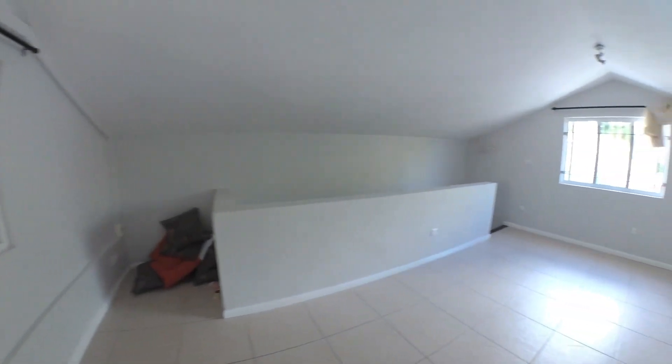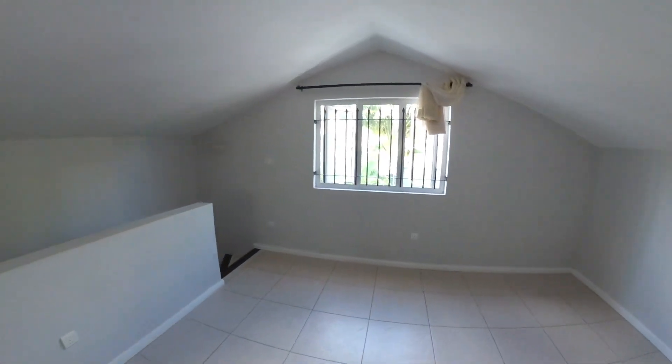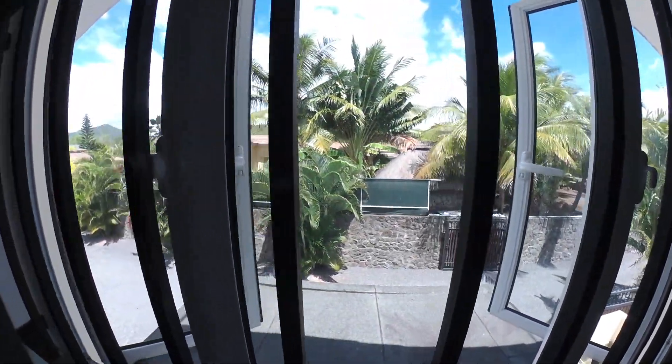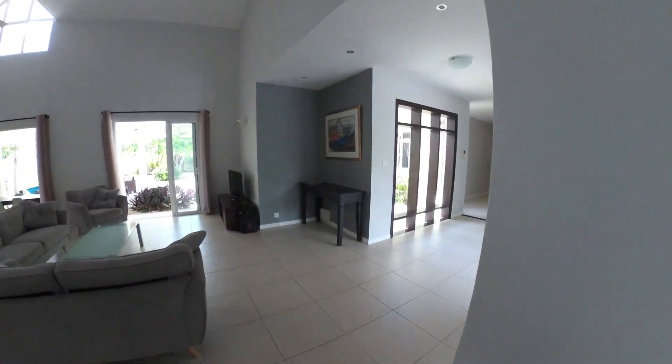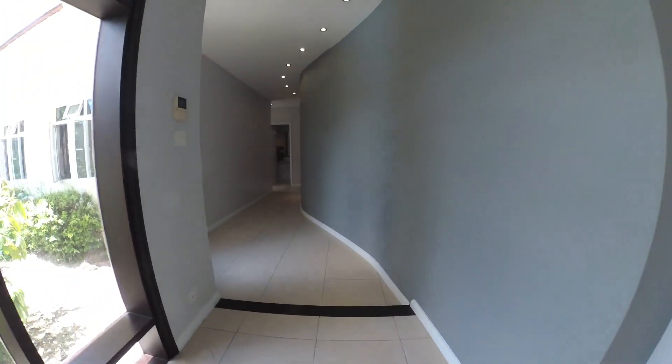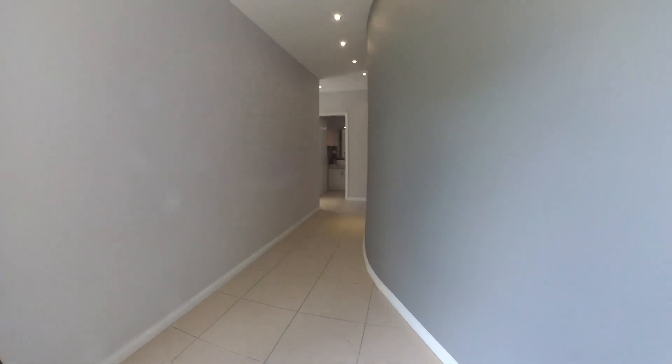There's a little window here and another window out onto the back outside area. Air-conditioned. Heading back downstairs and over to the other side of the house, which is where the bedrooms are situated. Beautiful passageway.